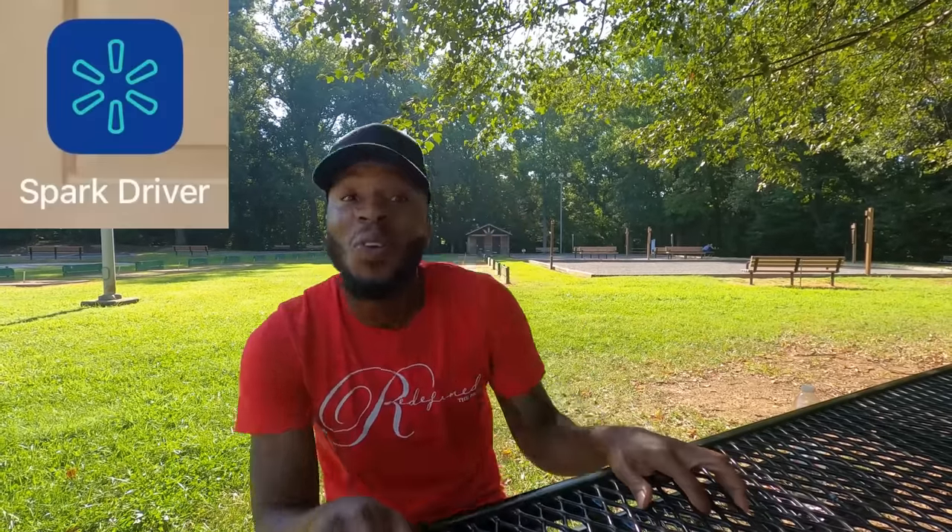App number four is Spark Driver, and honestly this was one of my favorite apps. We made a lot of money on Spark. You're going to do Sam's Club and Walmart orders, and they've also added places like Advance Auto Parts. Spark has drops that come every hour — you go to Sam's Club or Walmart, pick up groceries or big cases of water, and deliver them to the customer's house. If you aren't signed up, make sure you go ahead and sign up.